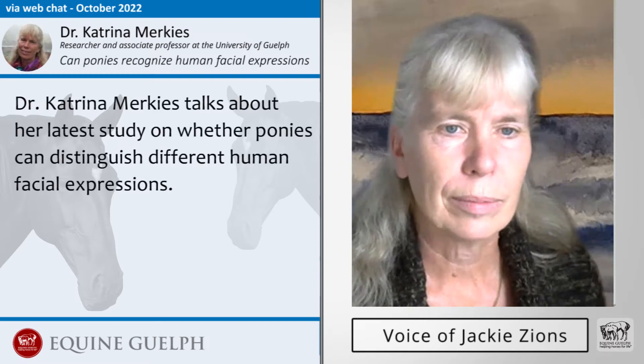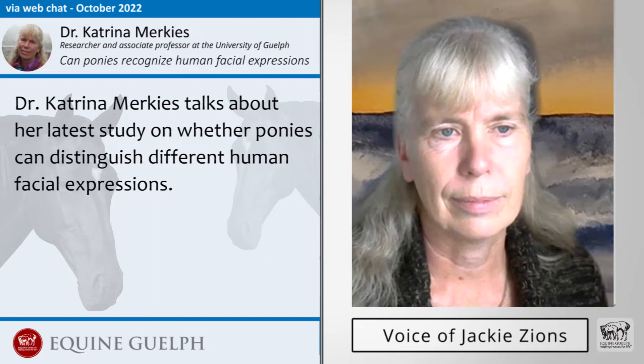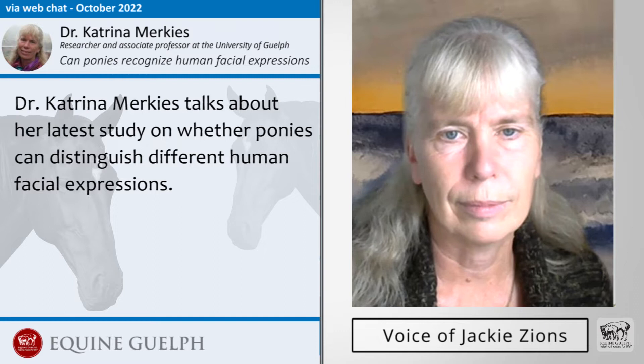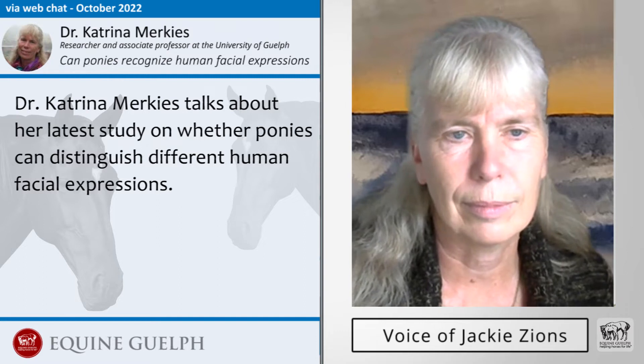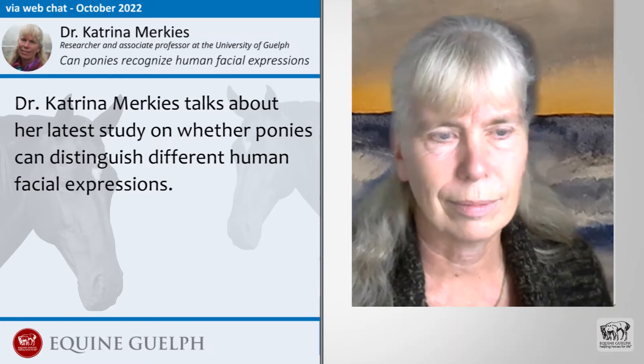Dr. Katrina Marquise is a researcher and associate professor at the University of Guelph. She has conducted various equine behavior studies and the one we're talking about today is whether ponies can distinguish different human facial expressions. Welcome, Dr. Marquise, and thank you for joining us. Thanks for having me.